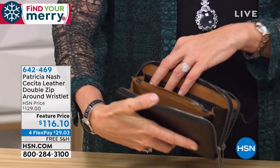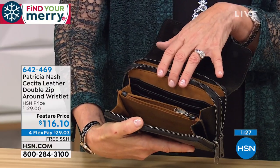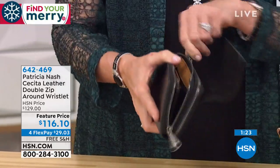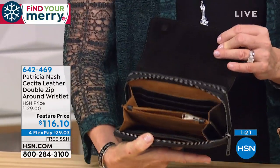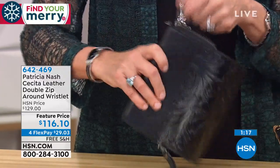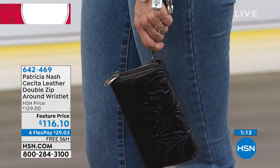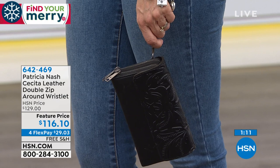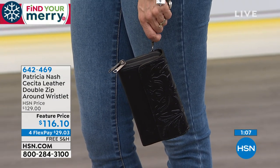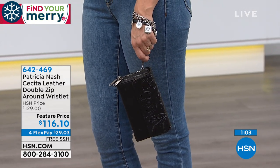And it gives you the proper area for a wallet clutch, and you don't have to open up the whole main compartment to grab everything. You know, your money is up front or vice versa. This is a really fun clutch or something to keep inside your tote bag — it's just that oversized wallet. The wristlet is about six and a half inches in length. So that's awfully nice too.